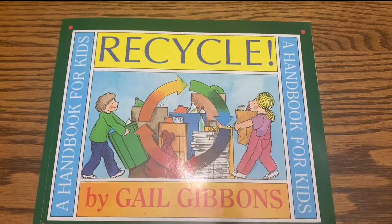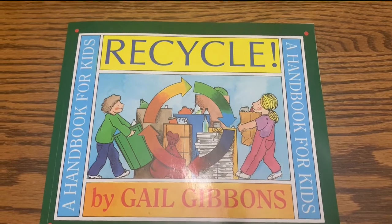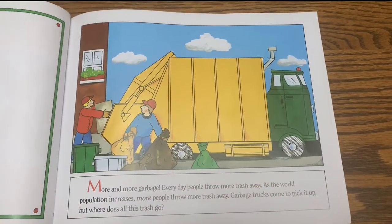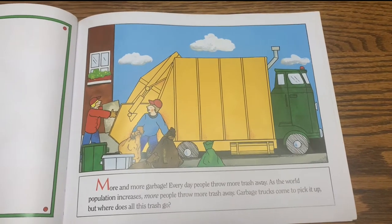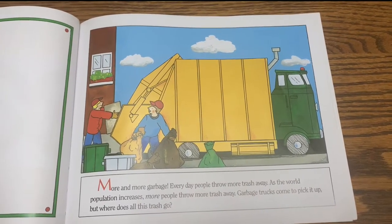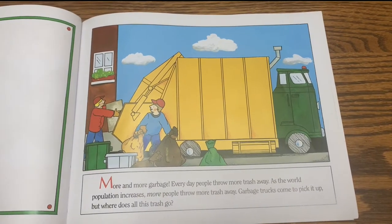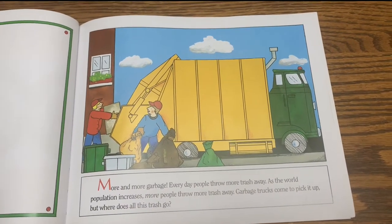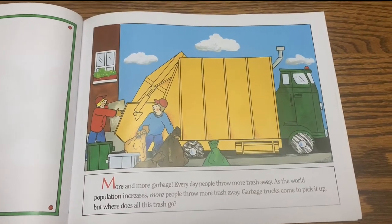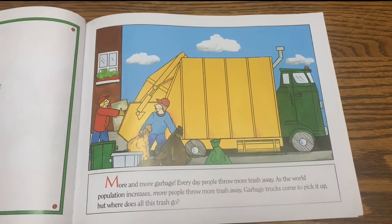Recycle: A Handbook for Kids by Gail Gibbons. More and more garbage. Every day, people throw more trash away. As the world population increases, more people throw more trash away. Garbage trucks come to pick it up. But where does all this trash go?